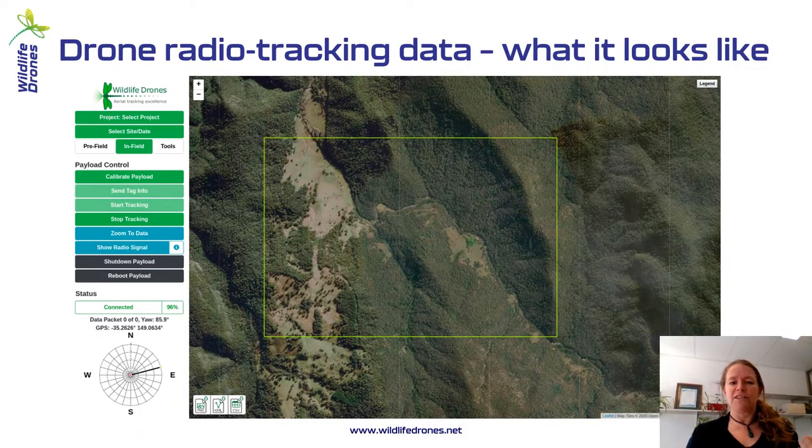To give you an idea of what this actually looks like, this is the Wildlife Drones user interface. This is a screenshot. The yellow line is where you can download your maps, and that's the only time you need internet access. Once you've got your maps downloaded, you're free to head out into the bush and do all your tracking — no connectivity required. It's designed to be really simple, so you work from the top of the buttons on the left down to the bottom as you go to use the system.